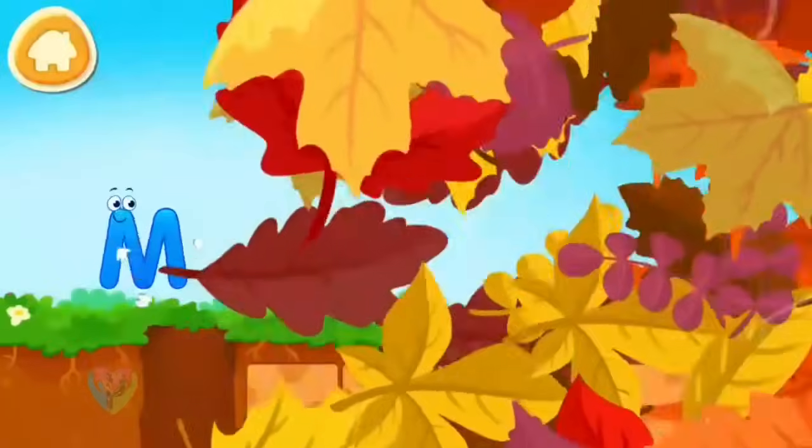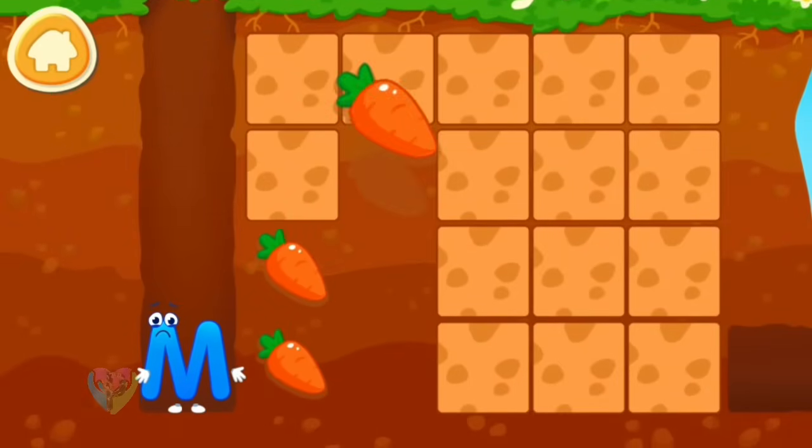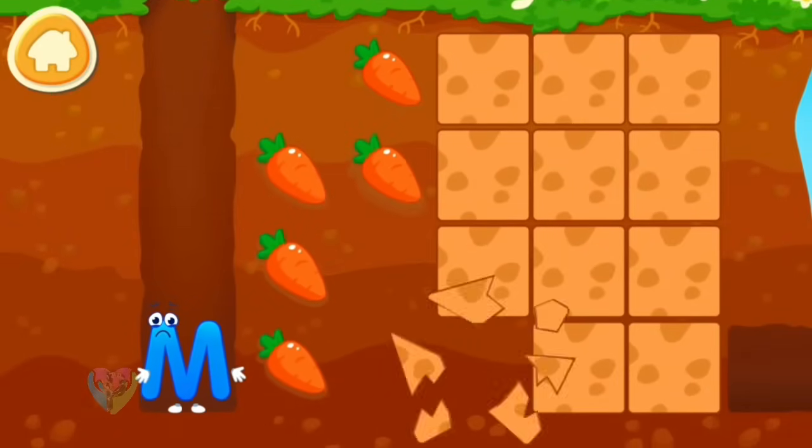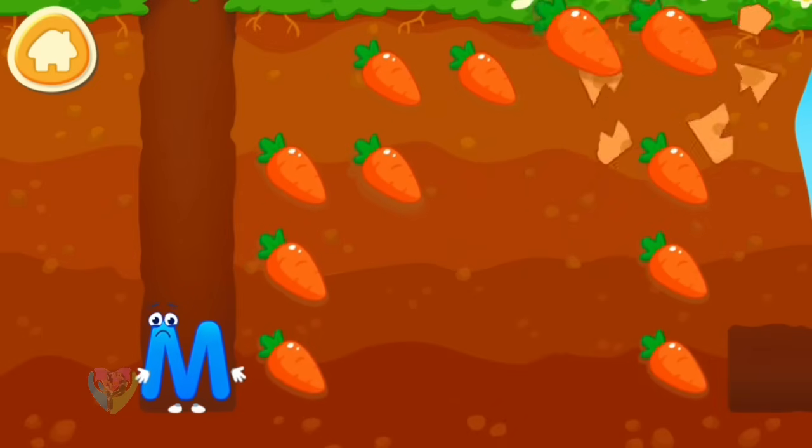Letter M wants to help the mole gather all the carrots.